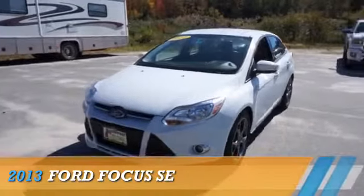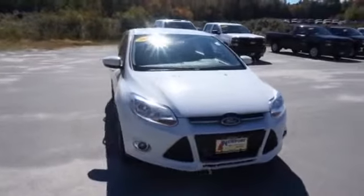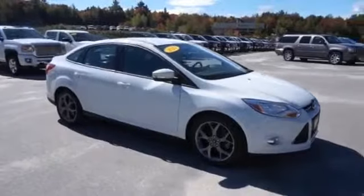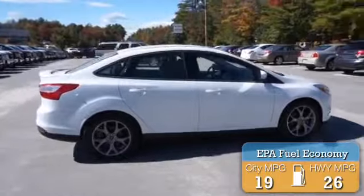Presenting the 2013 Ford Focus. Powered by front wheel drive, a two-liter four-cylinder engine, and an automatic transmission. Great fuel efficiency saves you money by requiring fewer trips to the gas station.